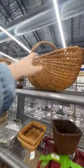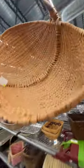When I found this cute basket, I was like, this is perfect for a little family picnic. So cute.